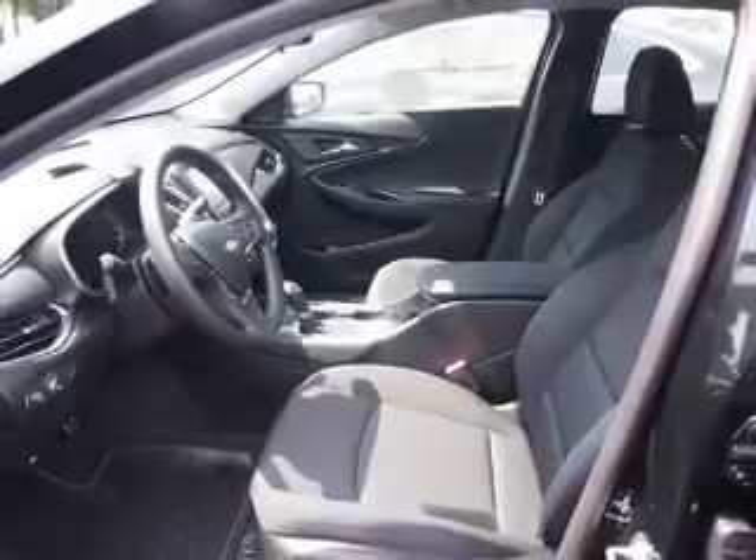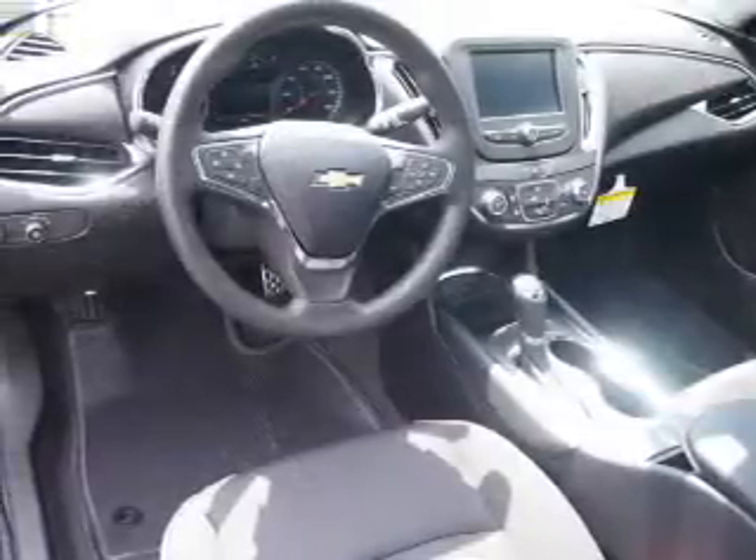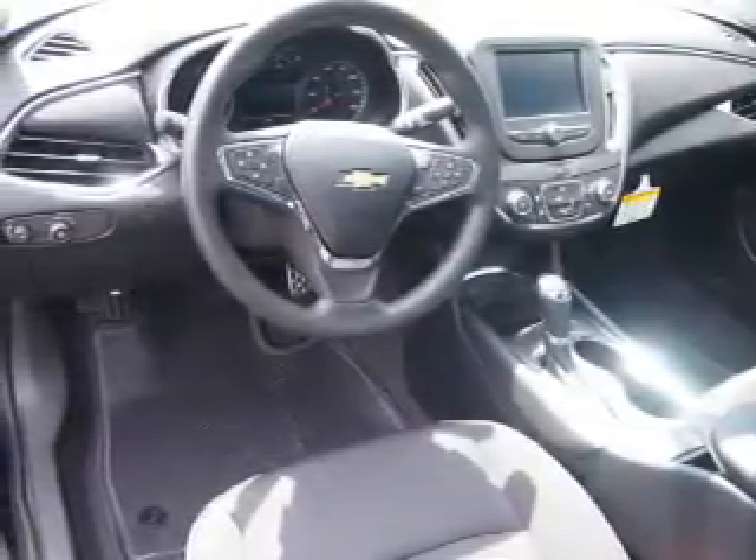Inside you'll find Bluetooth connectivity, Sirius XM satellite radio, an auxiliary input, steering wheel controls, a backup camera, curtain head airbags, front airbags, and side airbags.